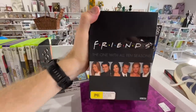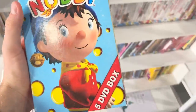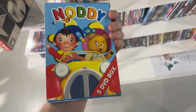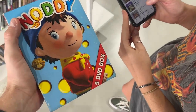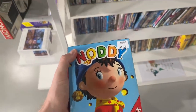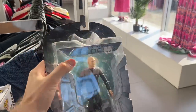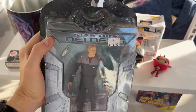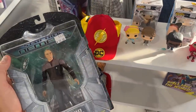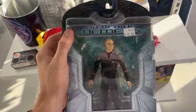I spot a Friends box set seasons one to ten for $20, but they only go for about $35, so we'll pass. Some Noddy DVDs volumes one to five — volume ten went for $50, but based on the comps we're probably going to pass, though it could be a grail we're leaving behind. A Star Trek Nemesis Picard boxed action figure for $10, but comps on eBay are about $30, so I decide to leave it — unfortunate, as boxed action figures usually do well, but only $30.